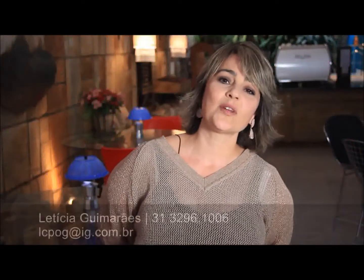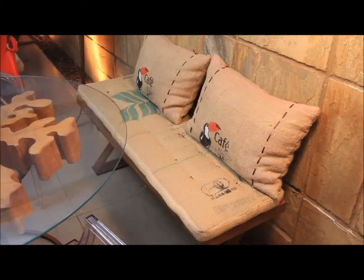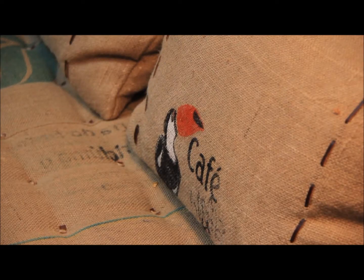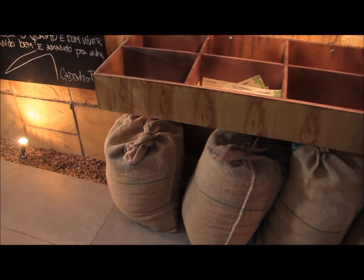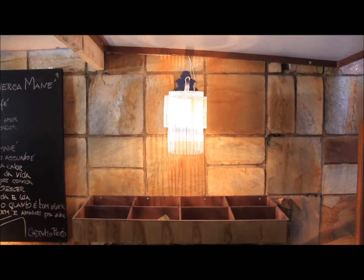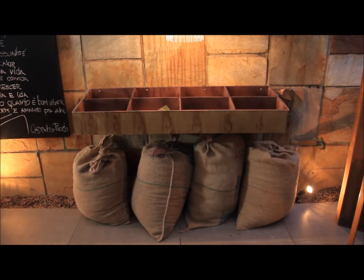Our purpose was to create an aconchegable environment, referencing an emporium. For this, we used a lot of coffee sacarias, making cushions from them. We also placed the sacarias under a recipiente displaying the types of coffee grãos, evoking the appearance of an emporium — a cozy place where people feel the aroma of coffee, the sacarias recalling the great coffee farms, the Minerian cities, and the aroma of coffee that reminds us of our childhood on the farm.